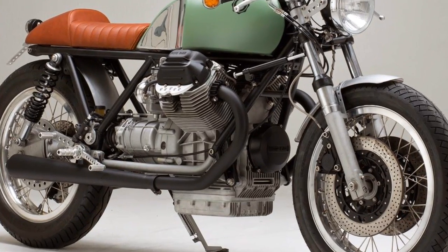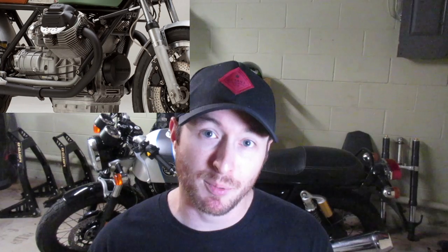The other prominent orientation is the transverse V-twin, most commonly found in Moto Guzzi motorcycles. In a transversely mounted V-twin, the cylinders are simply turned sideways compared to a longitudinal V-twin. So instead of cylinder-forward and cylinder-back in the frame, you have a cylinder leaning out each side of the motorcycle, essentially at a 90-degree angle from a longitudinal V-twin configuration.